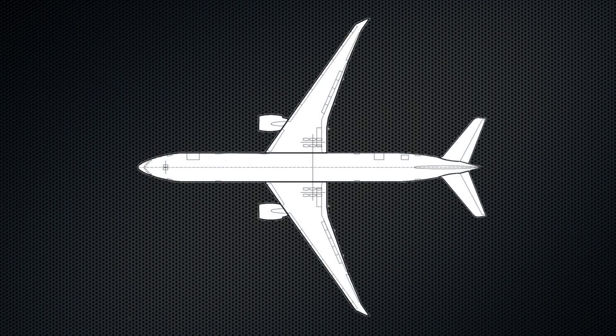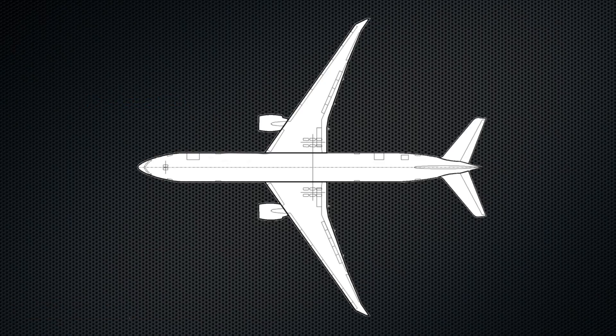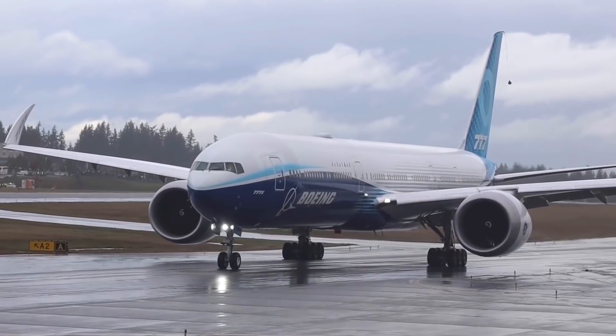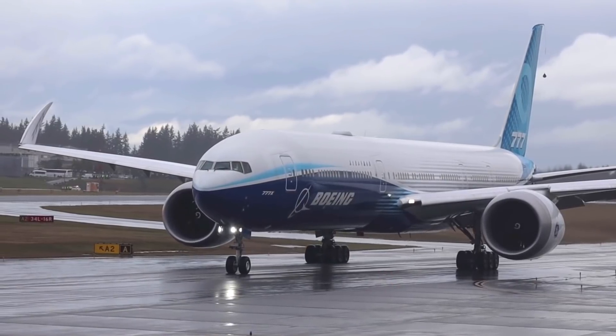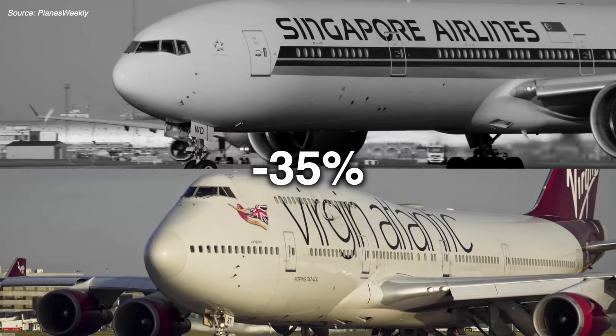But just how much fuel would a composite fuselage actually save? According to an MIT study, the weight distribution of an average commercial jetliner shows the fuselage contributing to about 23% of a plane's dry mass. The 777X, as currently constructed, has a dry mass of 415,000 pounds, meaning its fuselage weighs somewhere in the ballpark of 95,000 pounds. Since composites weigh about 42% less than aluminum, swapping its fuselage for this lighter material would bring it down to just 67,000 pounds — a 28,000-pound difference, roughly the weight of 165 adult passengers. Those are substantial weight savings, and it's not crazy to think they could help the 777X improve its performance by an extra 5 to 10%, making the plane up to 25% more efficient than the 300ER and 35% more efficient than the 747-400.